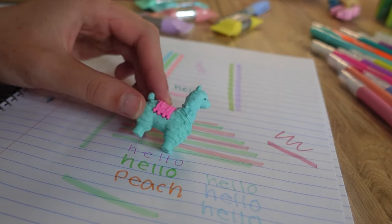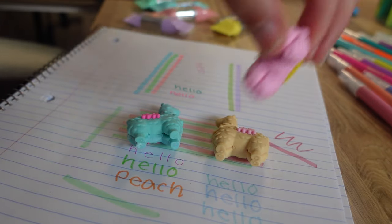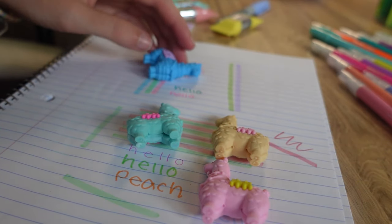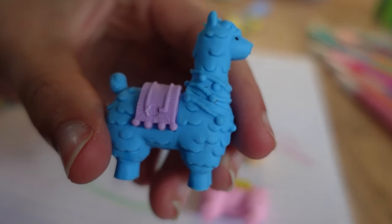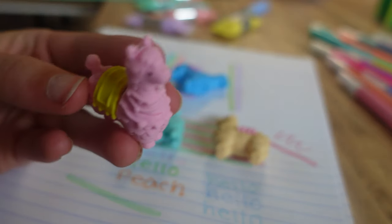We also have llama erasers which I decided to take out just to show you guys in case you want a llama in your life. Just a llama eraser — there's not much to say. It's a llama eraser and we have pink. Bye everyone, thank you so much for watching. I hope you enjoyed this and I hope it inspired you to get some ideas of what you might want for back to school. Leave your favorite item down in the comments below. Have an amazing day as always and thank you so much for watching. I hope you enjoyed the haul!